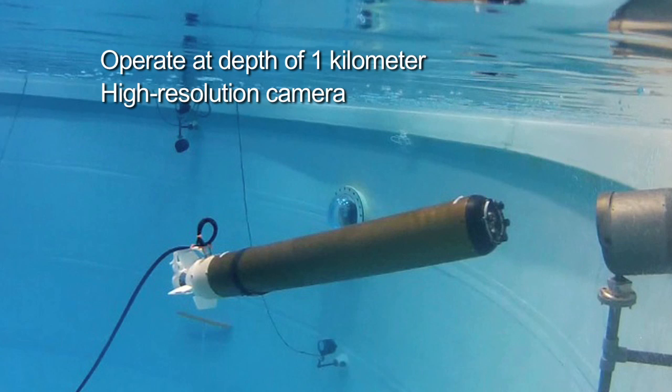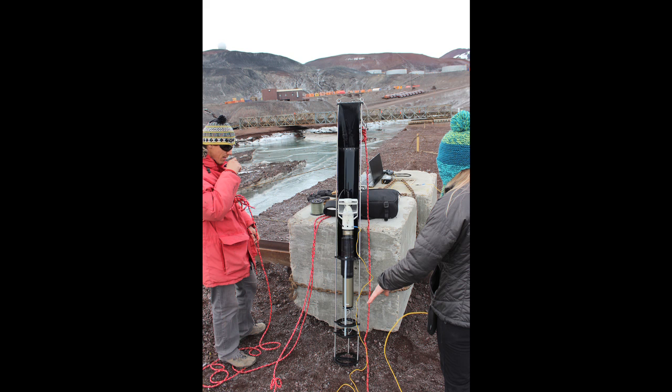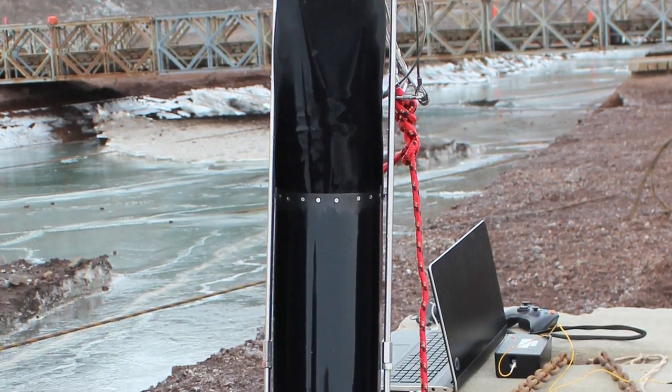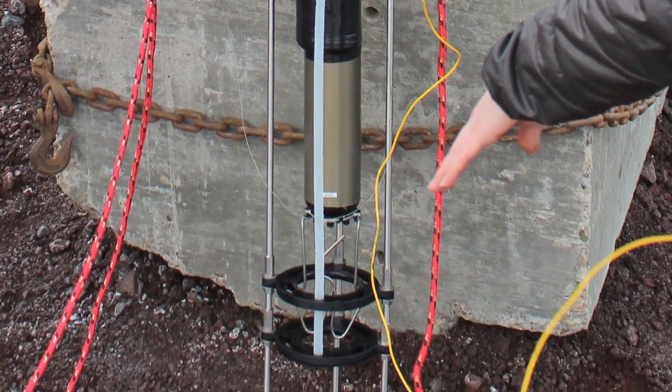It had a high-resolution camera, some chemical sensors, and could communicate via fiber optic all the way to the surface. Our system was made up of two parts: a mothership and a submarine. Here you see the deployment device that was connected to the mothership, and the sub is inside the deployment device.